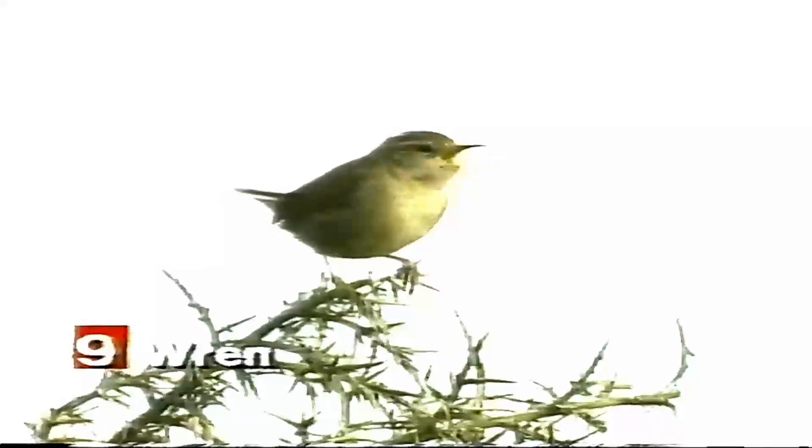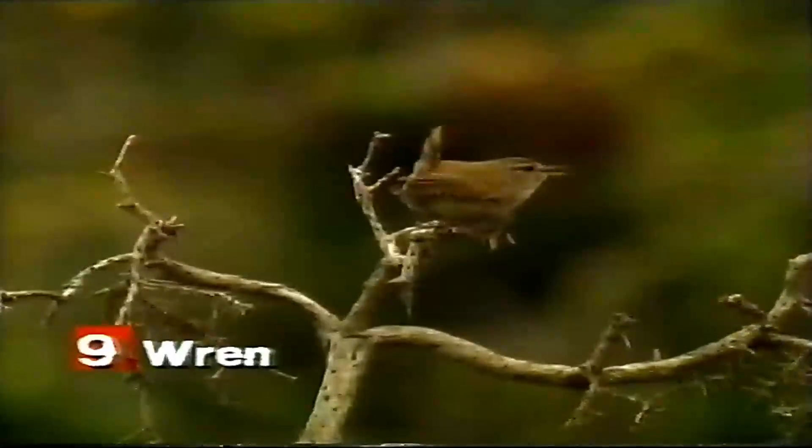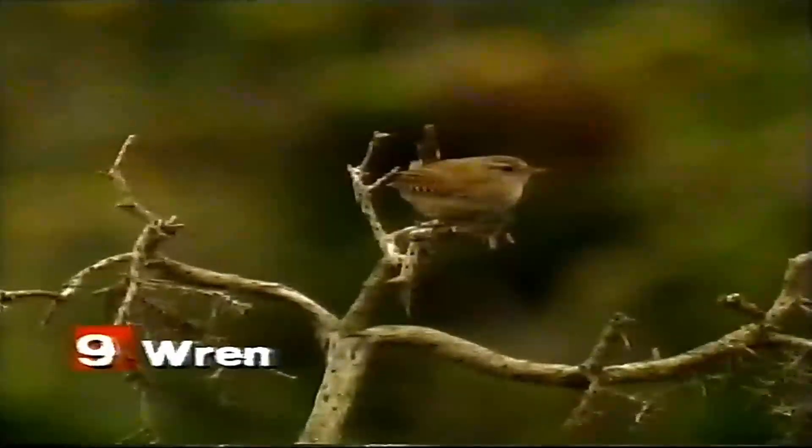Wrens are insectivores and their diet consists of a variety of insects, worms, and other small invertebrates. They are also known to eat seeds and berries.